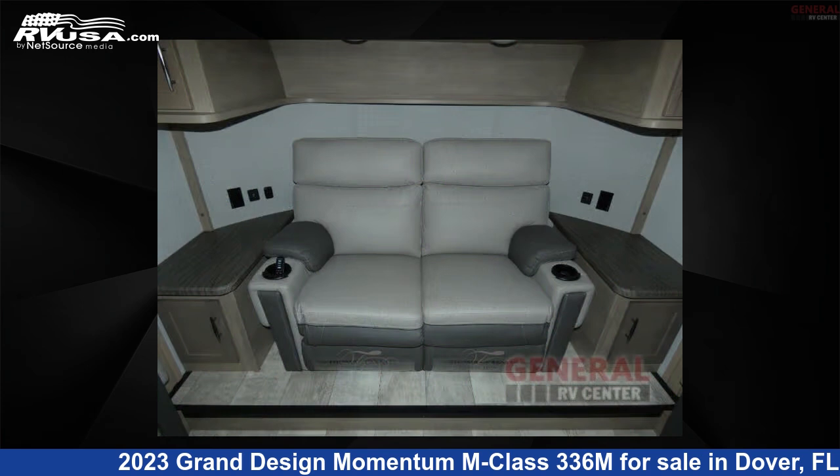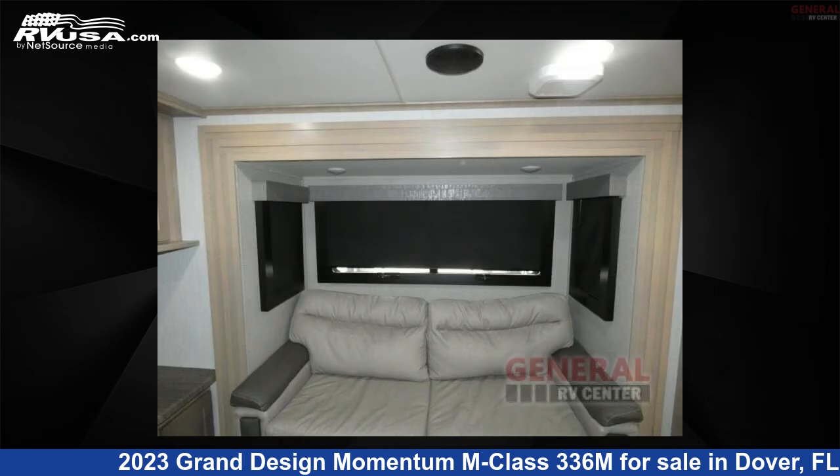The floor plan layout of this Toy Hauler features a front living area, kitchen island, and outdoor entertainment.